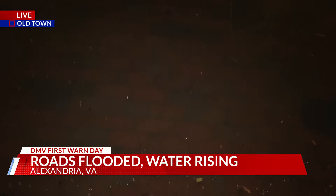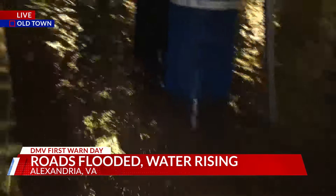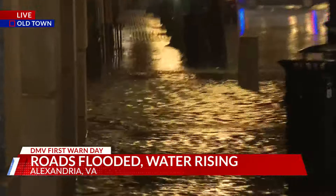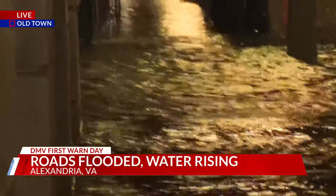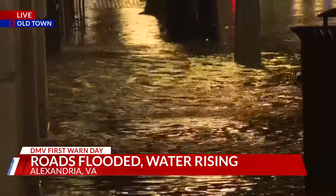Throughout the afternoon and into the early evening, we were showing you what the rain and the flood accumulation looks like on King Street. Now we're seeing even the side streets are getting an accumulation of flooding. The intersection over there on King Street — that's where a lot of businesses are. It's a very vibrant downtown area in Alexandria. It's been known to flood and it's been flooding for hours.